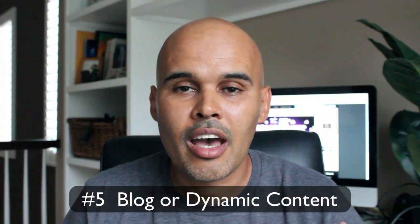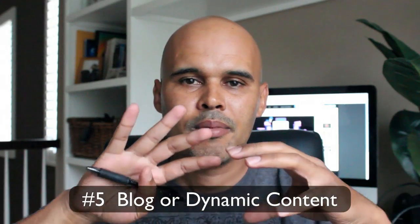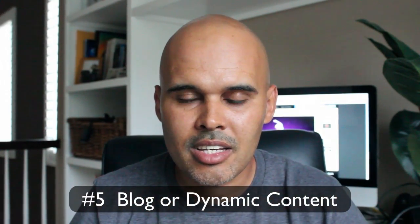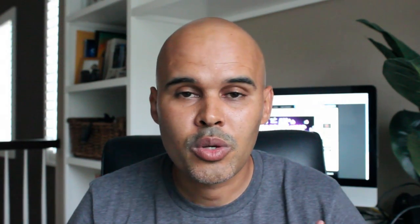The fifth and final one is blog. Does your site have a blog? The reason I look for a blog is that every site needs a structure or a place where they can post frequent and dynamic content. If your site is static and you don't have an area where you can post frequently or post updated content, that's a problem. So those are the five points: overall appearance, clear message, enough content for the user, transparency, and blog.